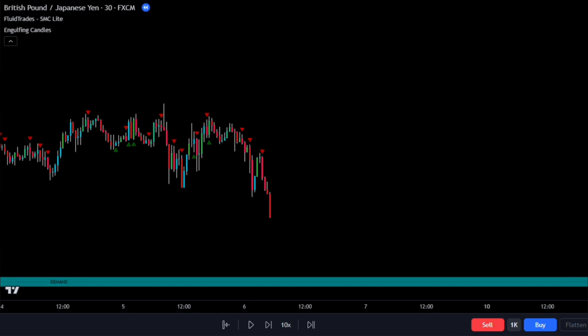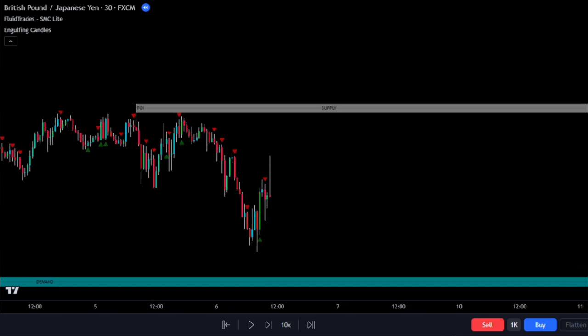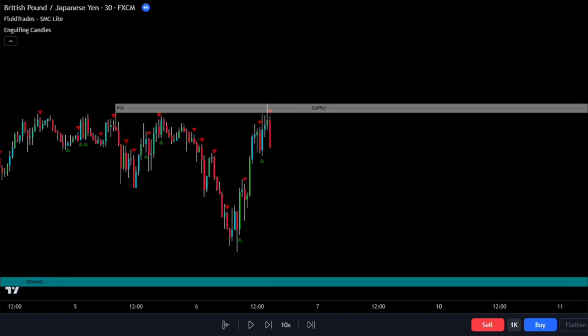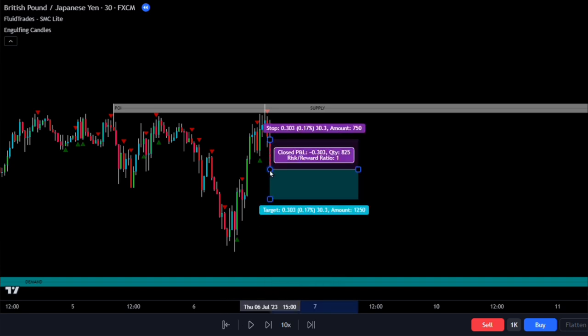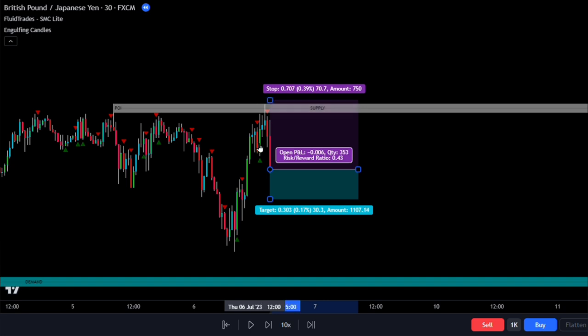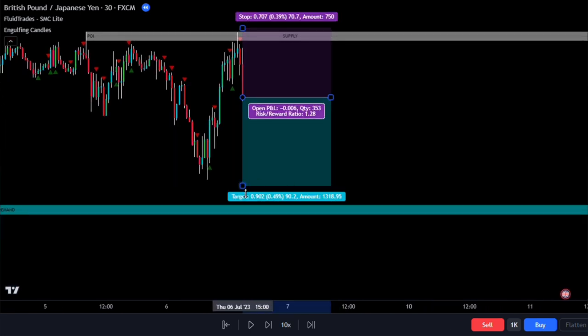Now let's talk about sell trades, which work the opposite way. First, we wait for price action to retest the recent supply zone, meaning we want to see the candlestick touch that area. Then we look for the next bearish engulfing candlestick, which is a red signal. In this example, we can see that the next signal was indeed a red one. Once we have the right conditions met, we open the sell order at the close of the trigger candlestick. For the stop loss, we place it slightly above the supply area just in case there's a retest, and for the take profit we still use two times what was risked in the market.